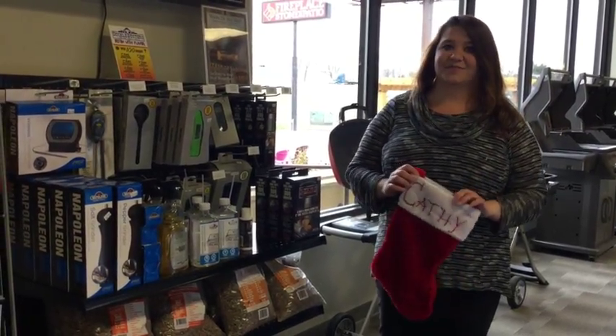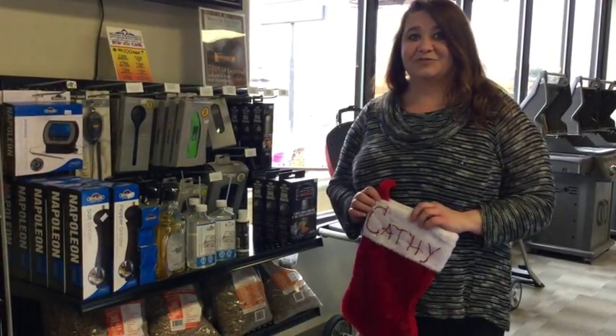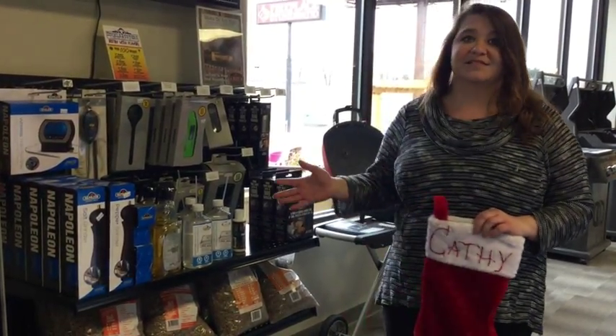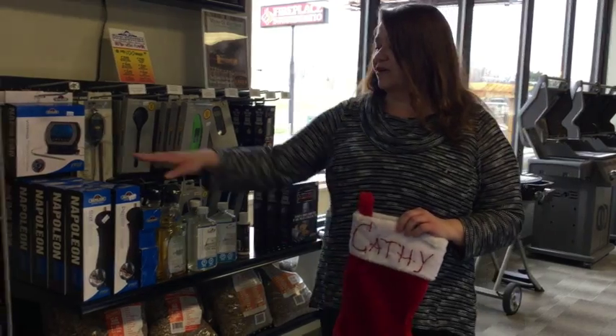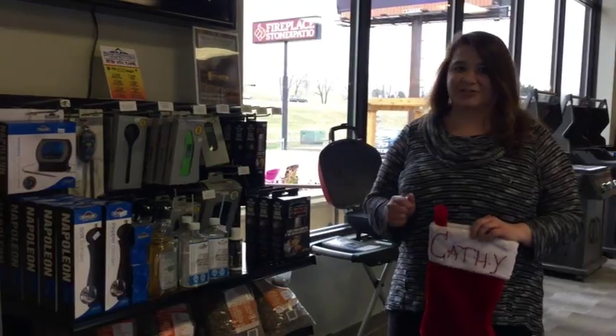Everybody needs a little something for their grill come springtime when you're ready to start grilling. We've got some great selections here from Napoleon. The salt and pepper grinders are a nice touch, the matching set, beautiful and functional.